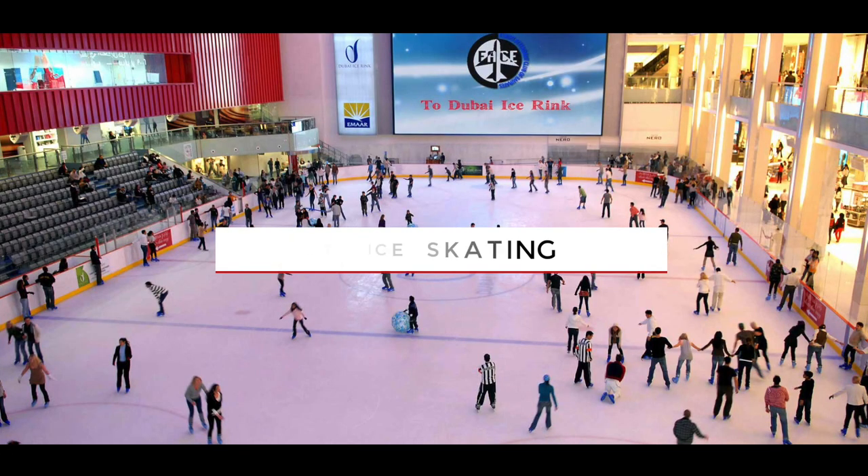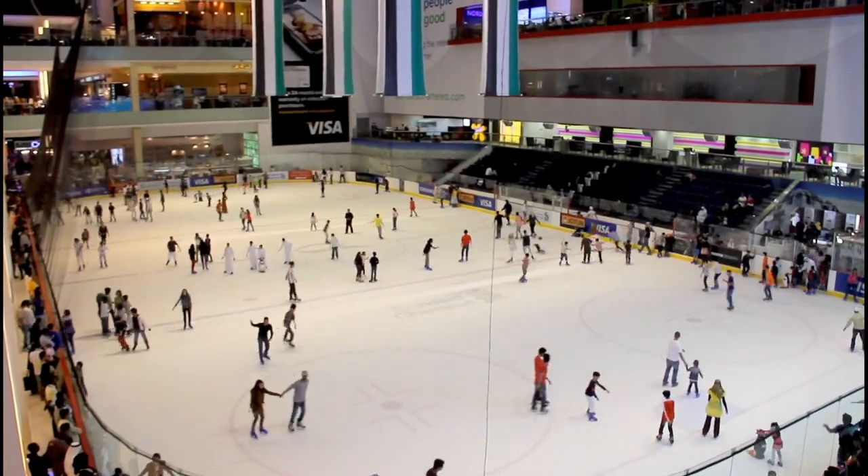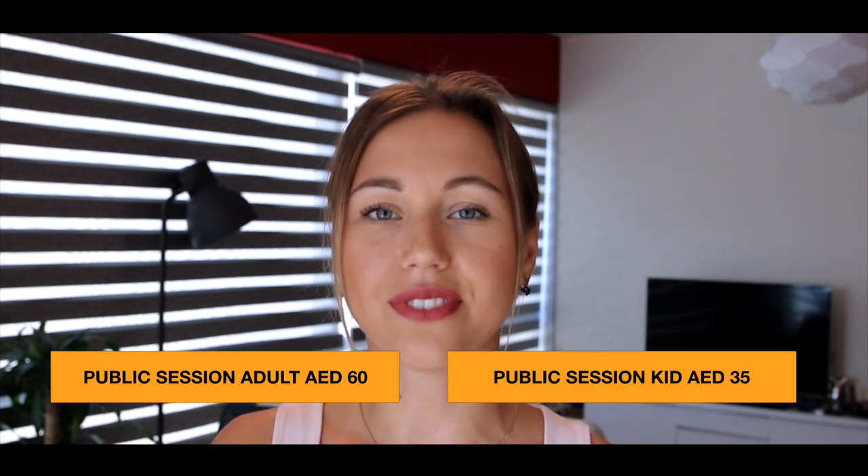If you like skating, you should definitely visit the Olympic-sized skating rink in the Dubai Mall. Dubai Mall is the biggest shopping and entertainment destination in the Middle East and I believe in the world. The ticket for adults will cost you 60 dirhams and for kids 35.